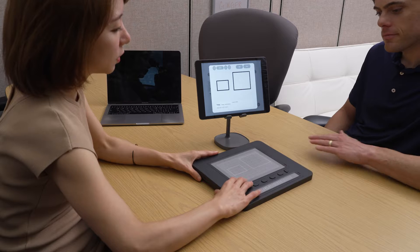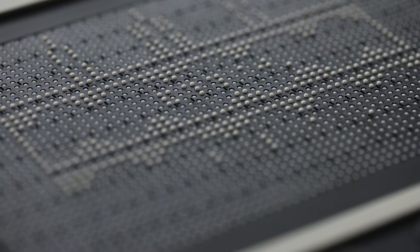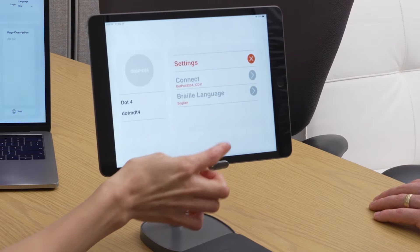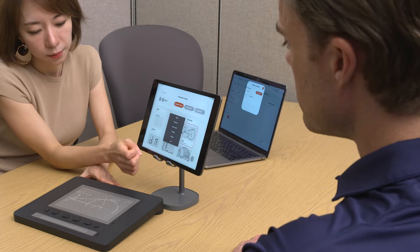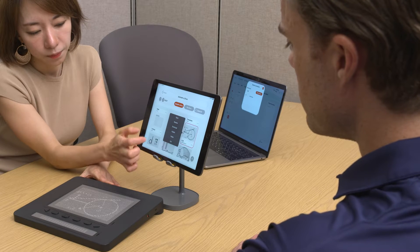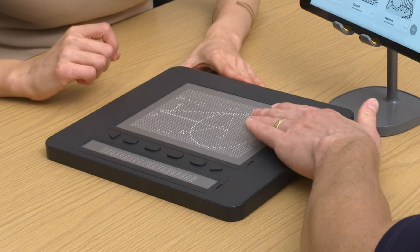So Arum, what is the DOT Pad? How does it work? DOT Pad is a game-changer for the visually impaired and blind. With an impressive array of 2,400 pins, it transforms visual data into tangible experiences. It brings visual data to life in a very intuitive way. Now you can feel charts, graphs, and images with your fingertips.